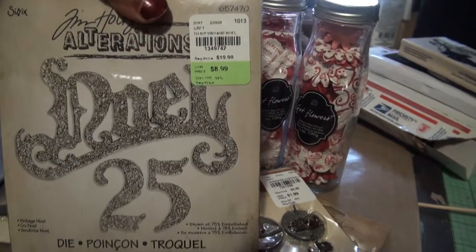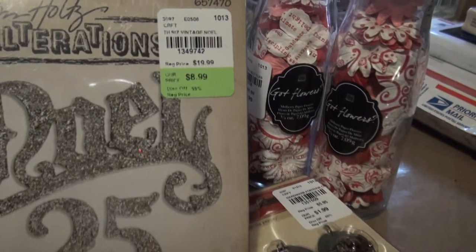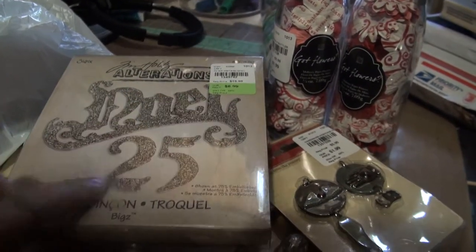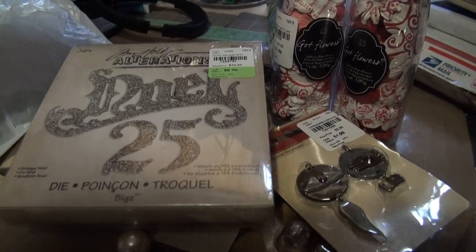They had a lot of Tim Holtz stuff. I got this Noel 25 die — they had several others, but they were all $8.99. As much as I love shopping, I needed to control myself, so I only got one and left several behind. Maybe if they're still there in two weeks when I get paid, I'll go back.